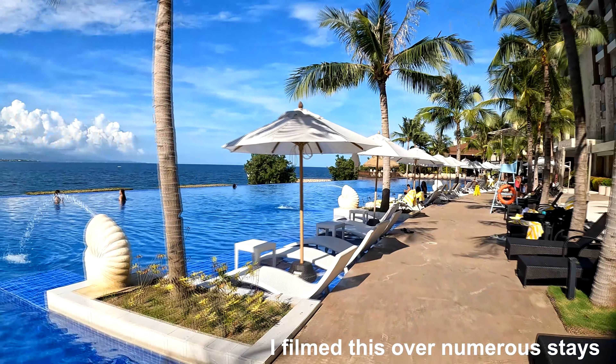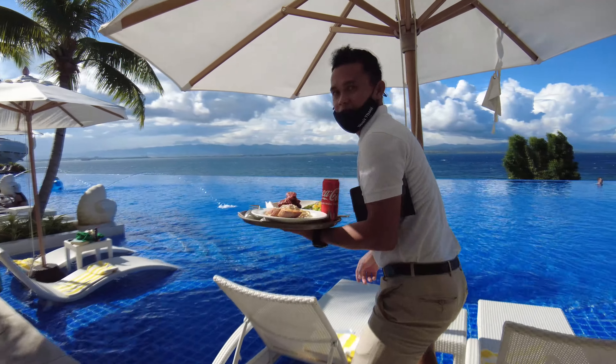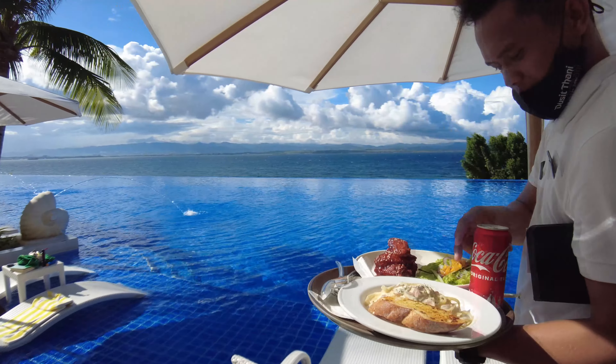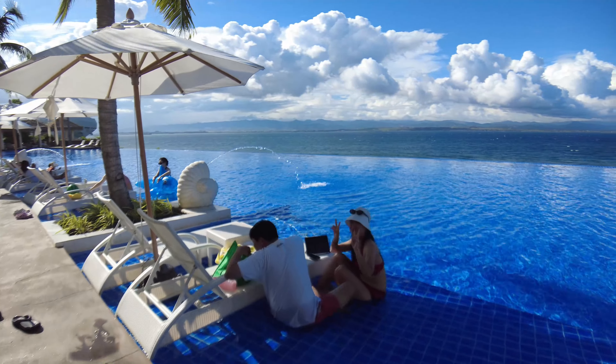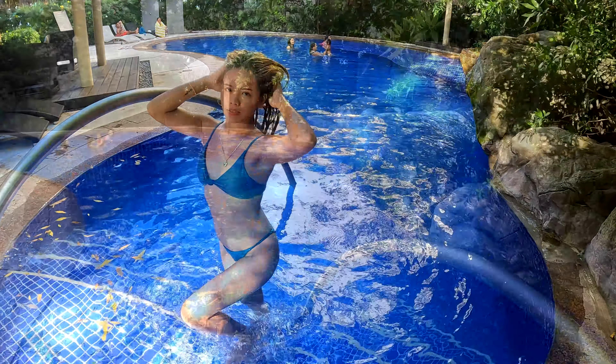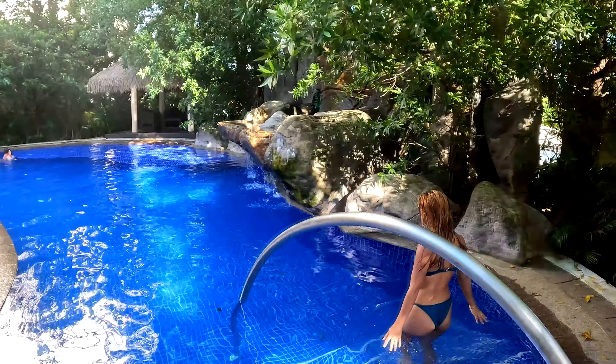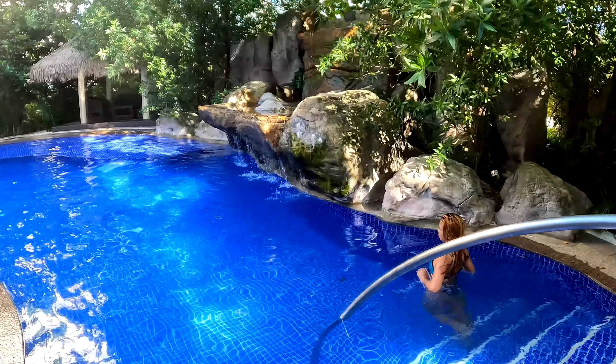The infinity pool is definitely a crowd pleaser — it's the star of the resort. It's a perfect way to start your vacation, lazing by the pool with some food or a nice cocktail. They also have another smaller pool called the forest pool, located between the two buildings. It's a little bit quieter and well worth a look, with a beautiful little waterfall.